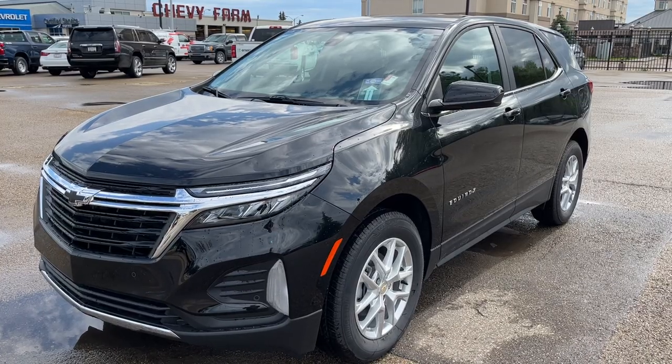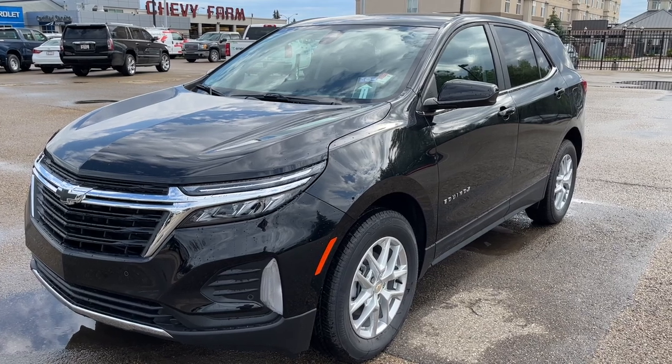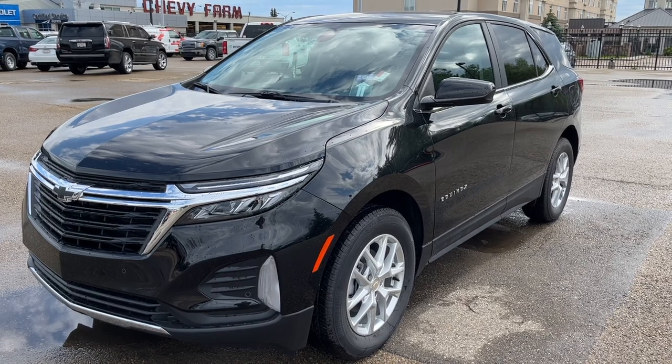Thank you for joining me for this quick video walk around of the 2022 Chevrolet Equinox. If you enjoyed please be sure to subscribe for more daily videos, and we hope to see you at Wolf Chevrolet soon.